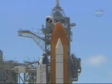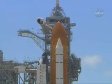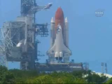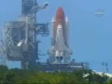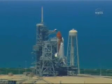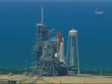T-minus two minutes and counting. GLS is go for ET-LH2 pressure. T-minus 90 seconds and counting. All systems are go. We're about 90 seconds from the launch of Space Shuttle Discovery.